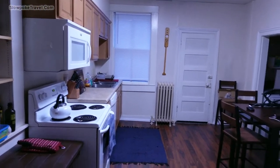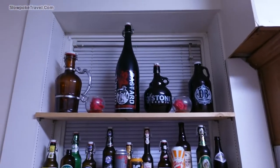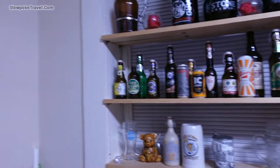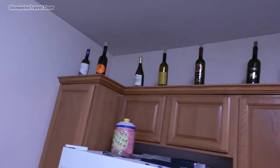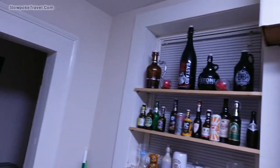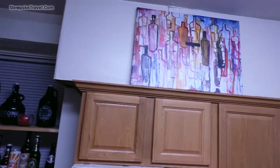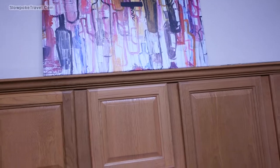Now this here, the pièce de résistance — a giant kitchen and they kind of accented it with beer bottles. Old alcoholic detritus, which is usually not a good call when you're decorating anything except a college dorm room — certainly not an Airbnb. Usually this is not a good move, but it works here. I don't mind it at all, and in fact they paired it with an actual painting of wine and alcohol bottles. It works.